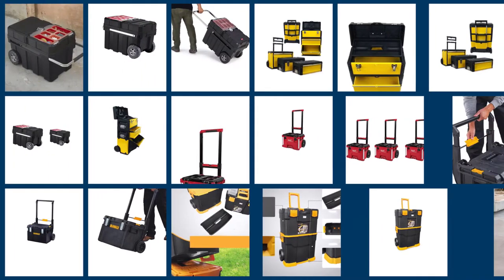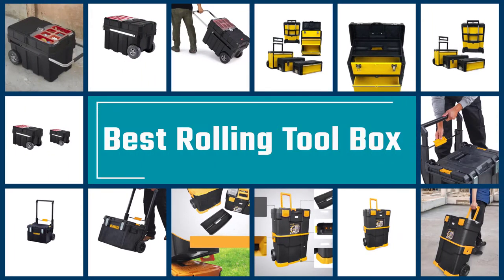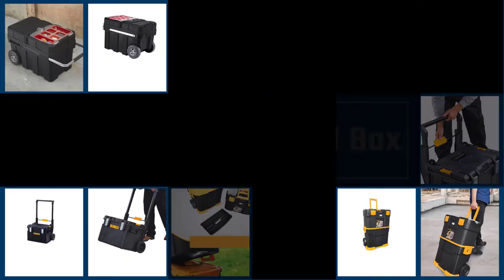A rolling tool chest offers the perfect balance between the storage capacity of a cabinet and the portability of a toolbox. To help you, our team has researched and put together the following list of the best rolling tool chests this year.